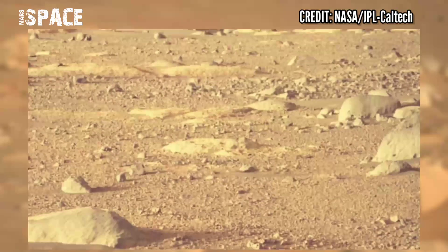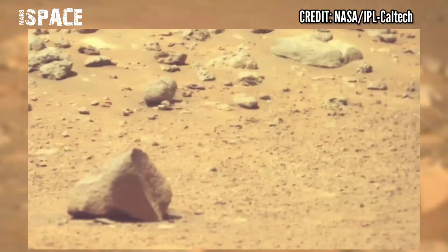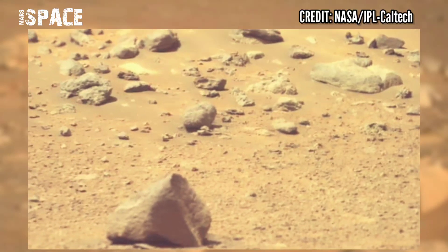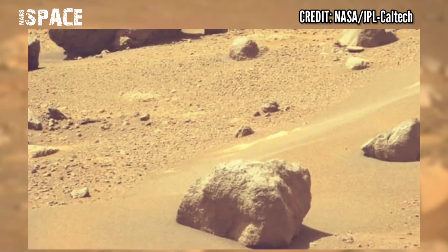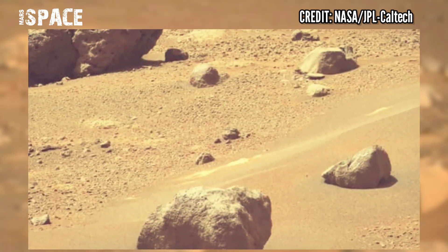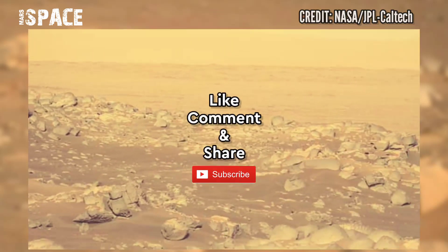I hope I gave you the feeling of being on the spot. I want to explore more, so stay connected with me. If you like this, hit thumbs up and don't forget to share with your friends. Stay connected with us — thanks for watching.